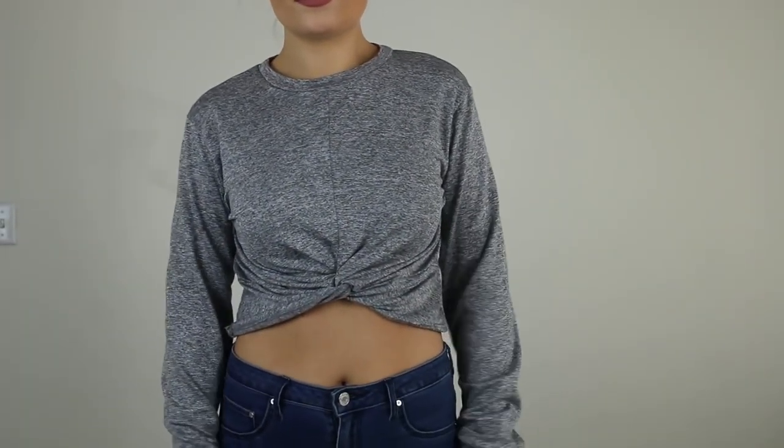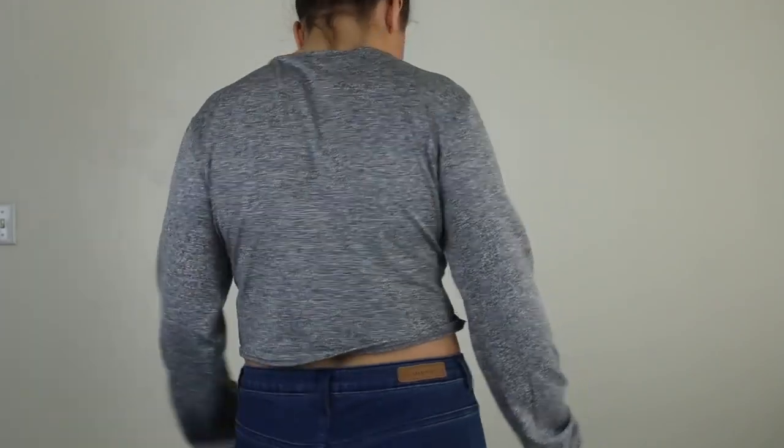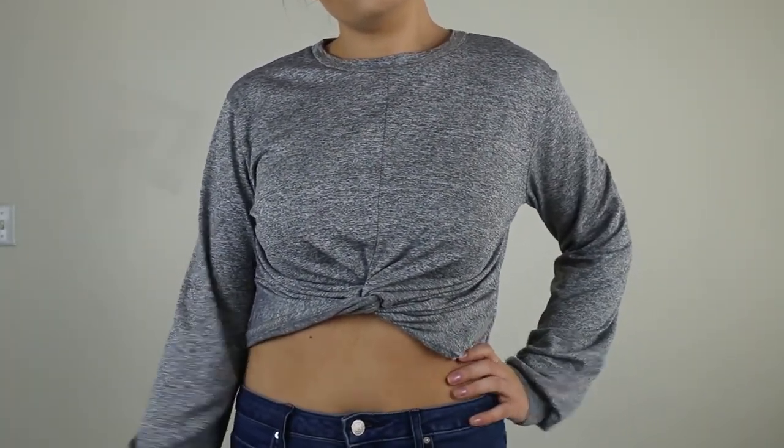Next is this top I'm wearing right now because it's so comfy — it has a sweatshirt material with fuzzy fabric on the inside. I really like how the arms are more baggy but then it cinches in. The only things I don't like are the seam down the middle and the fact that it's a little bit too short of a crop — I like my crops hitting right at or above the waistband, and this one sits a little higher. I'd probably wear it more casually with leggings.